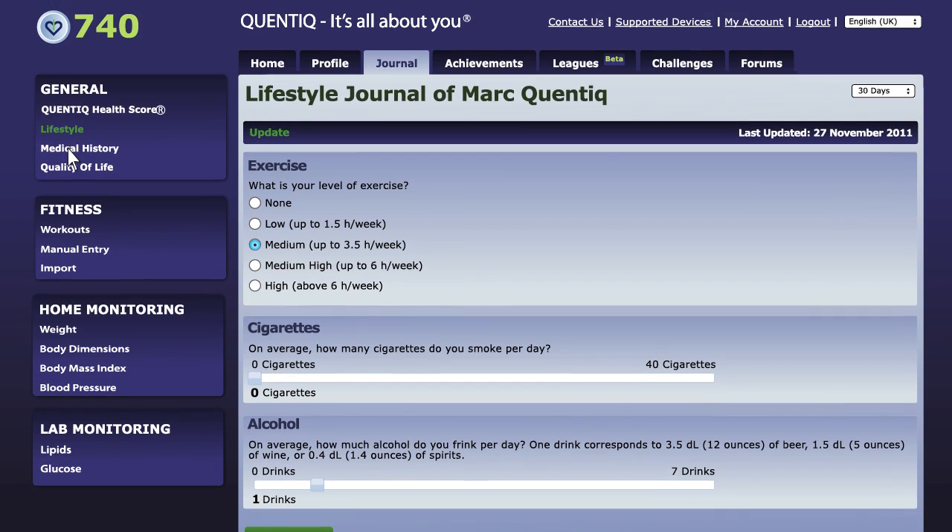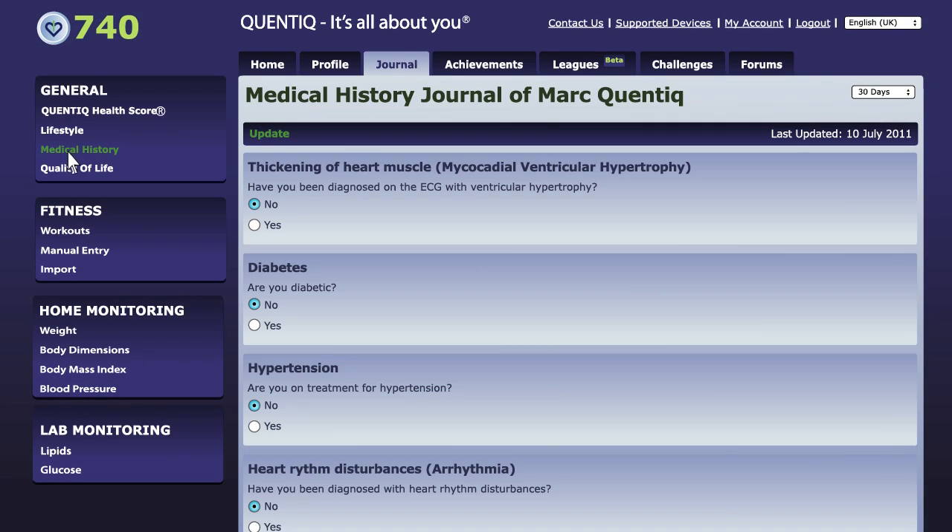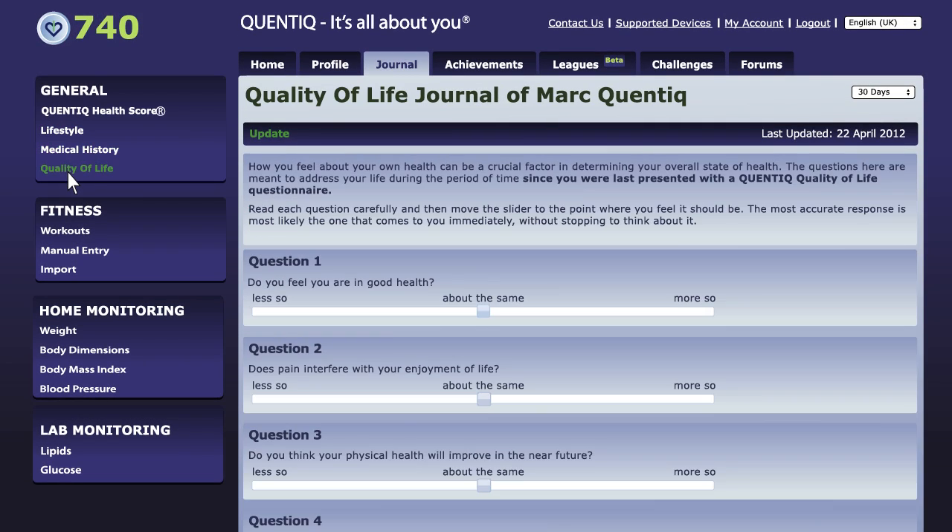It's based on three main pillars – who you are, how you feel, and what you do about it. The more these are updated, the more accurate your health score.